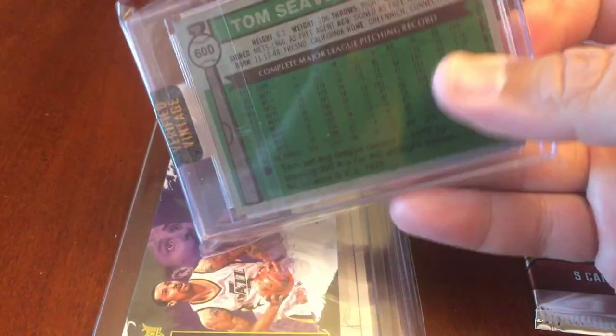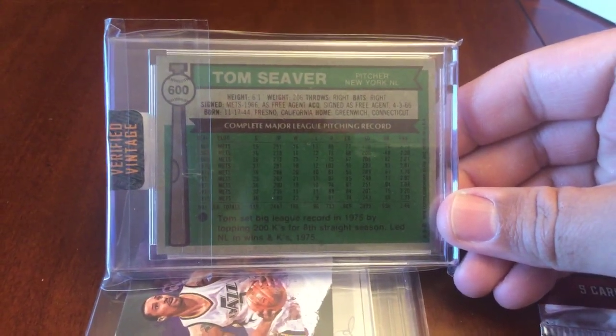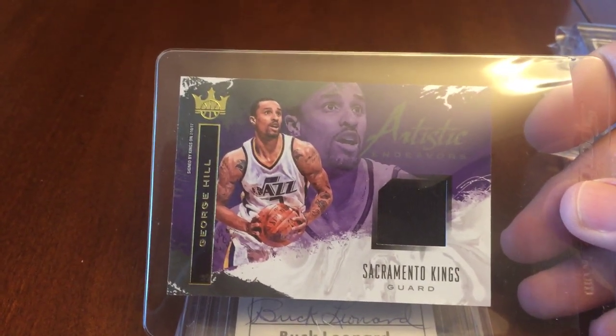Next up is the 1976 Topps Tom Seaver — pretty nice condition, corners look good, a little off-centered, but it's a nice looking 1976 Topps Tom Seaver card.